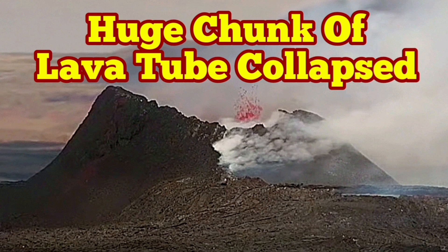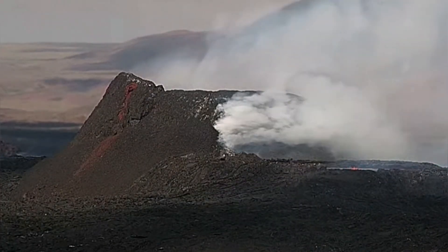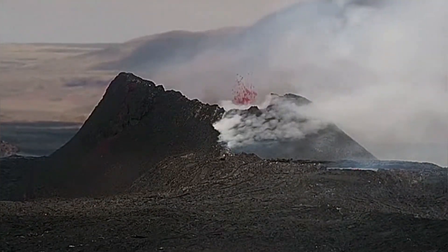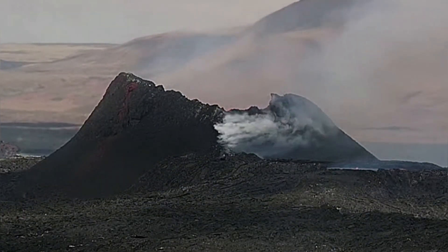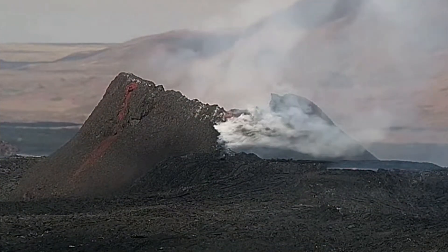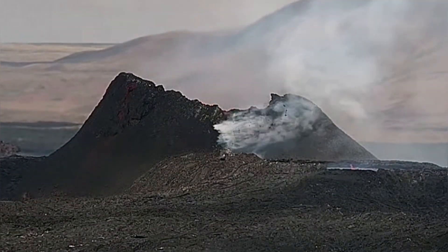A huge chunk of the lava tube has collapsed in the K1 volcano of the Svartsing Volcanic System of the Reykjanes Peninsula in Iceland. We have a lava tube smoking and you can see the collapse happening. This is the MBL camera at 1642. You can see that a long section of this wall, which is part of the lava tube, collapsed and then we have a big splash.